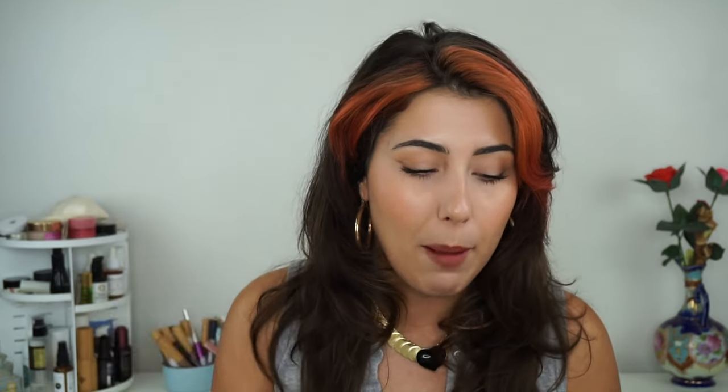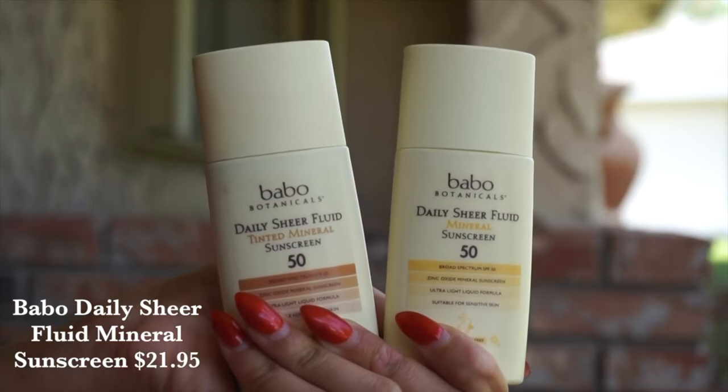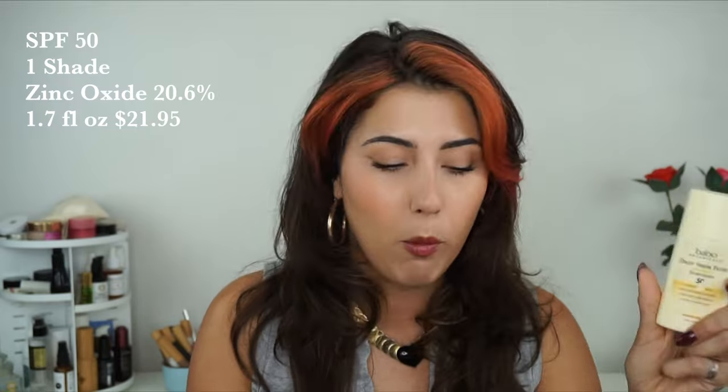And finally, we've got the Babo Daily Sheer Fluid SPF 50. This one is an SPF 50, and it only has one shade — one sort of medium-toned shade. What's good about this is that since these are all mineral sunscreens formulated with zinc, those can often leave a white cast. So any sort of color in these products, even if it does not exactly match your skin, it sort of levels out. You'll see that even Almond is a very yellow-toned shade in the Agent Natur, and when I blend it in it sort of adapts to my skin tone — because again, it's not a foundation, so the shade match does not need to be bang on. But if you have very, very light skin or very, very deep skin, this one probably isn't the best bet. I would go with Agent Natur or RMS, who have a little bit more variety. This is also formulated with zinc oxide at 20.6%, and you get 1.7 fluid ounces for $21.95.